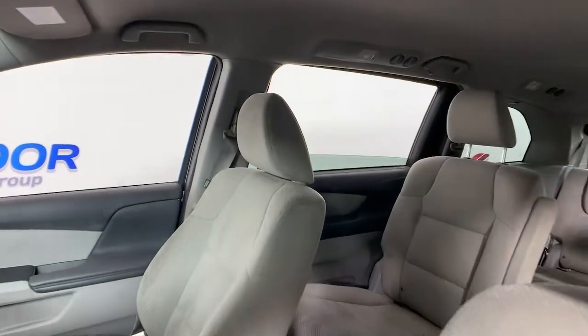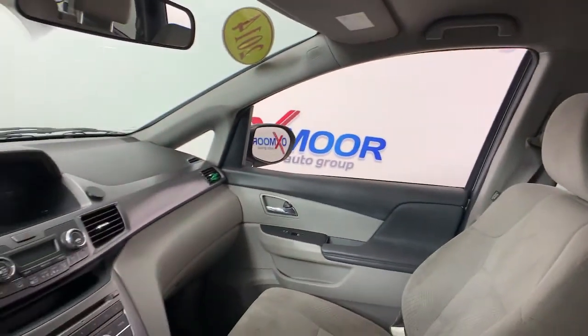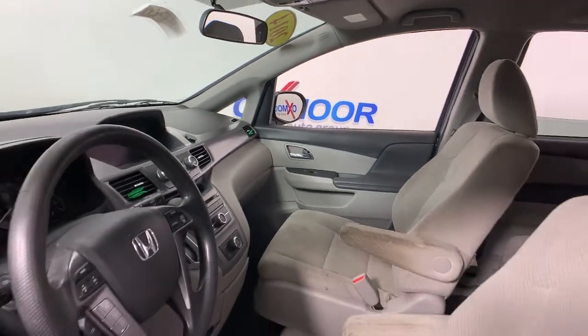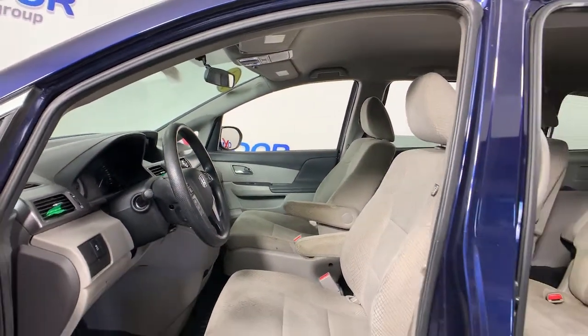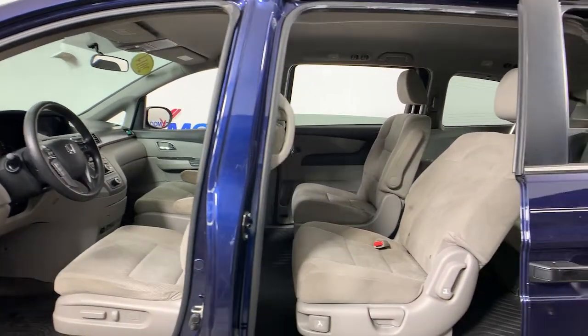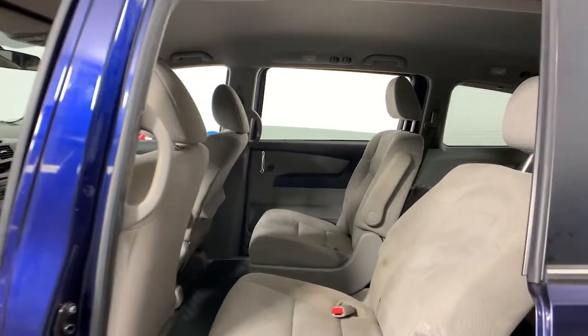Its smart tech keeps you safe and connected, while its thoughtful interior features assure a relaxing, peaceful passenger experience. It's so powerful and nimble that you may forget you're driving a minivan. These are just some of the great options this vehicle comes with.